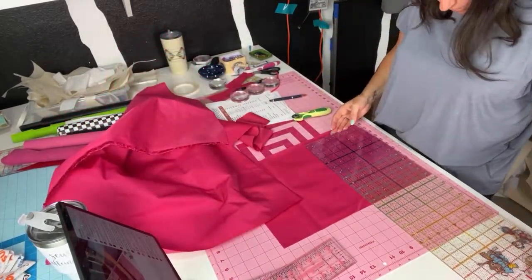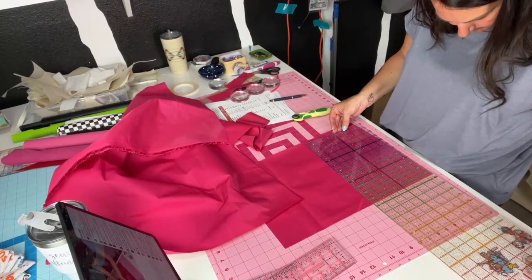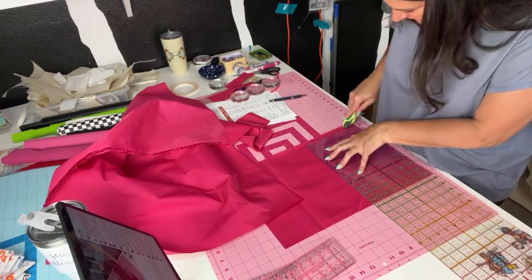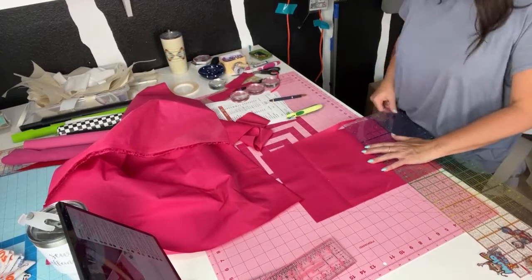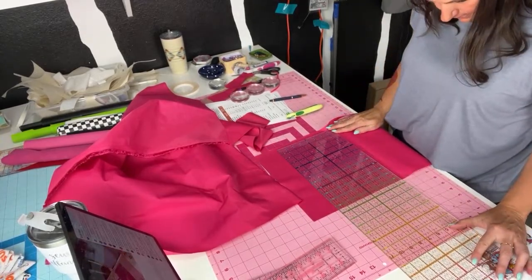I went a little crooked at the end but that's okay — we'll catch that in the seam allowance. It'll be fine!